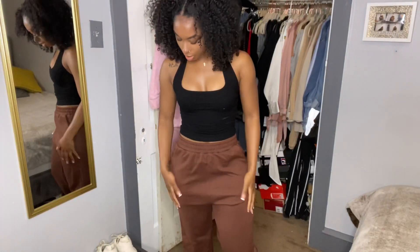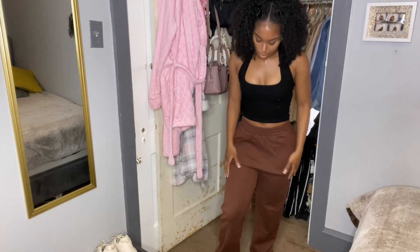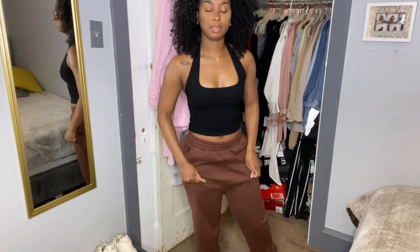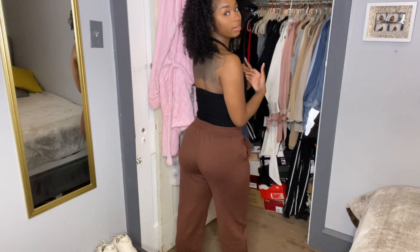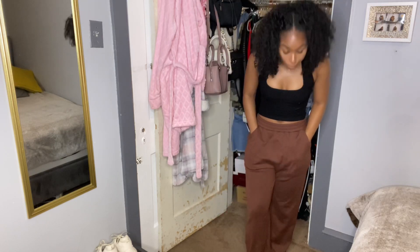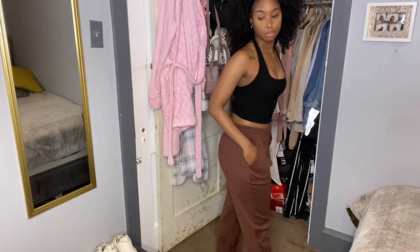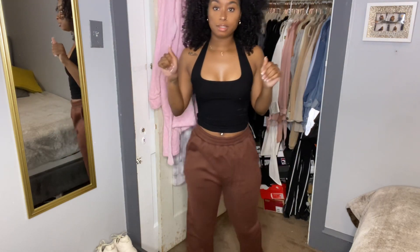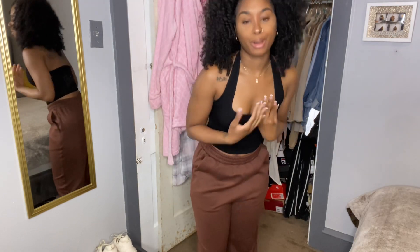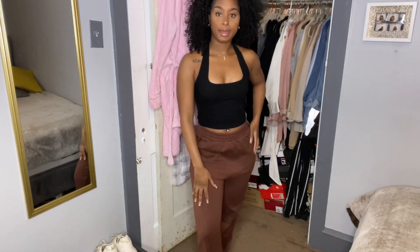The next pieces are some brown joggers. These are kind of big on me because the smalls were out of stock, so I had to get a medium. That's why they're a little baggier than I'd necessarily want, but they don't look so baggy that they look like boyfriend jeans. They're definitely a little big, but the waist isn't bad — it's not coming off my waist. I was into the brown thing and wanted them to go with my brown tops.